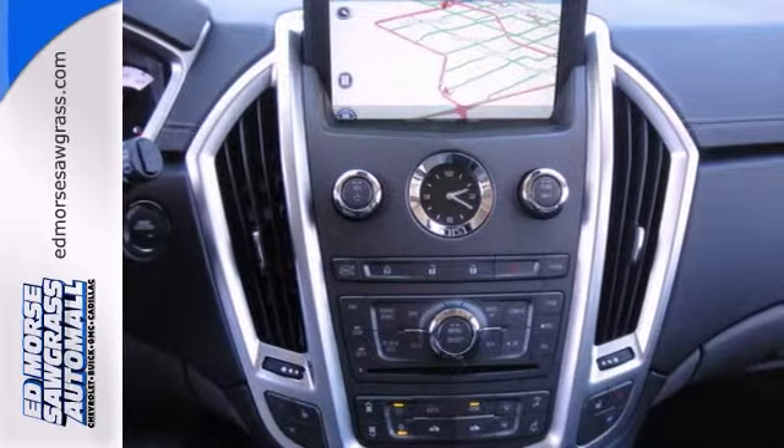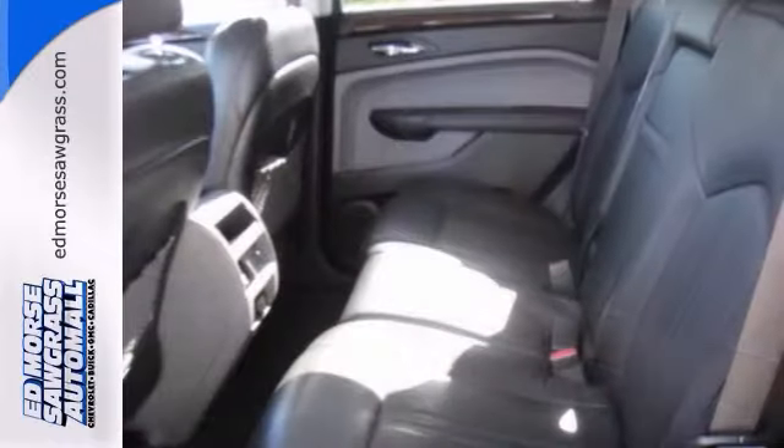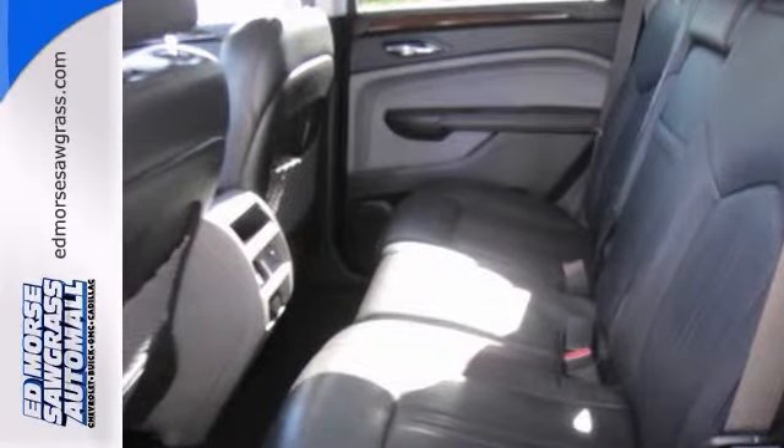Entertain the family on those long trips with a DVD entertainment system. The backup camera means you'll parallel park like a pro.